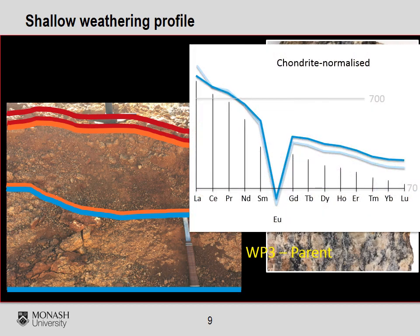The chondrite-normalized rare earth element patterns of the freshest samples, shown in blue here, differ only slightly from the regolith samples. The main difference is a small loss in heavy rare earth elements in the regolith samples shown in red and orange, versus the freshest samples.